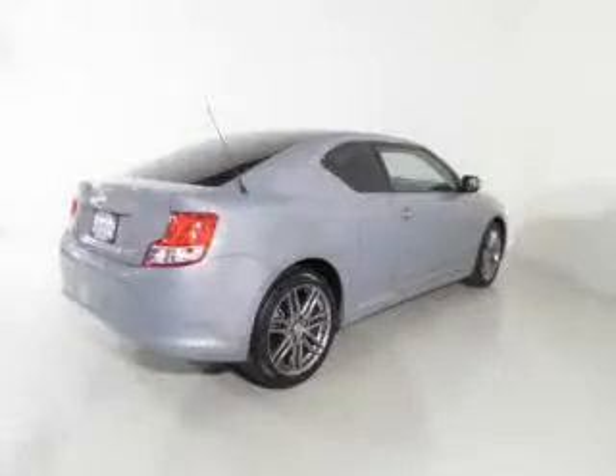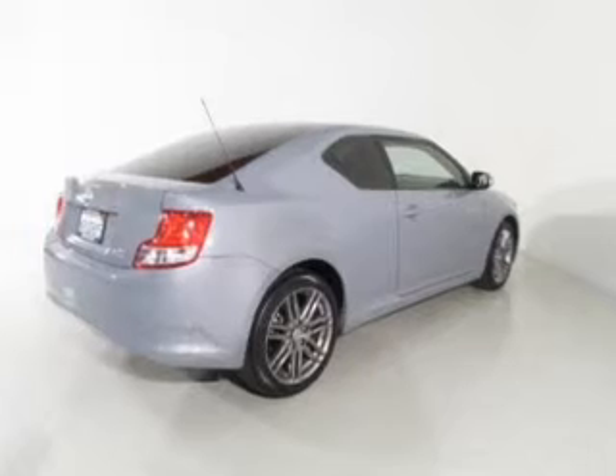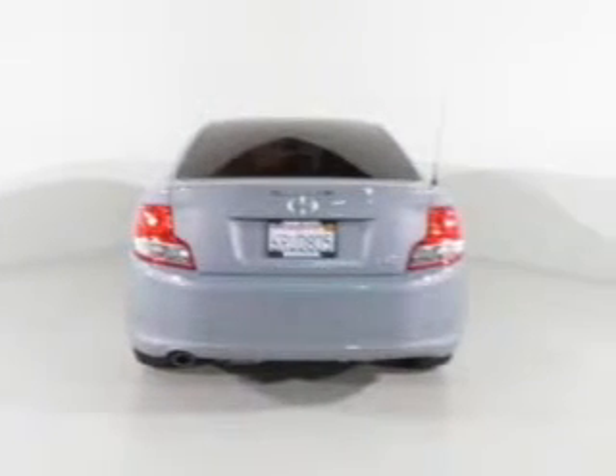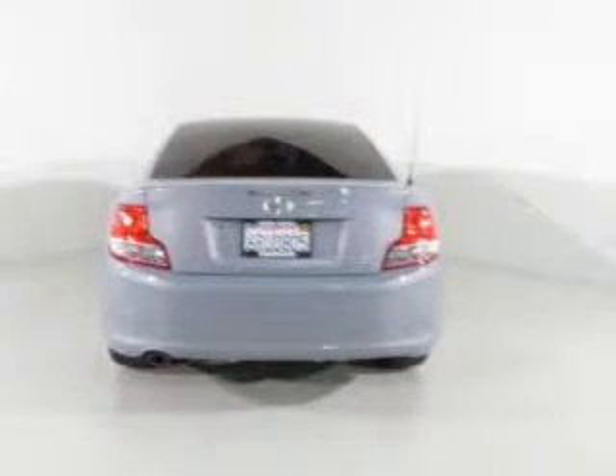The powertrain includes front wheel drive with an efficient four-cylinder engine connected to a manual transmission that will keep you in touch with your vehicle. Stand out from the crowd with premium wheels.